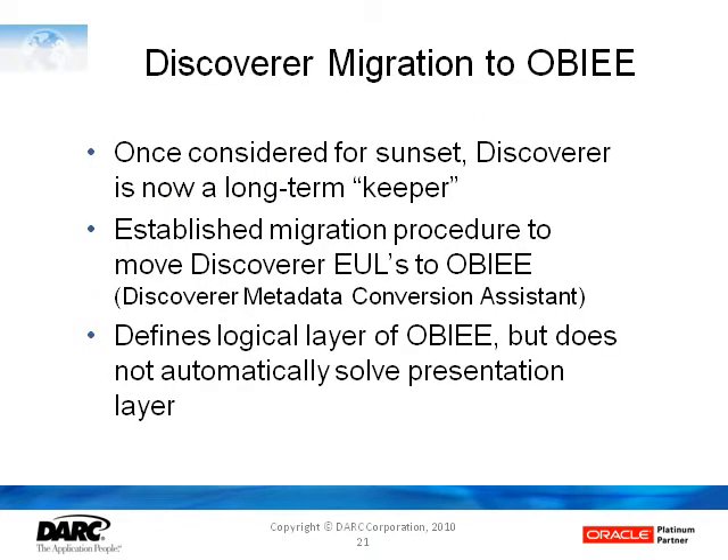Discoverer is the one area where initially when OBIE first came out, Oracle briefly talked about Discoverer going away, and customers immediately protested. Oracle backpedaled quickly and identified that Discoverer was going to be kept on a long-term basis. Obviously, with all the new capabilities in OBIE, there are lots of good business reasons to move to that tool from Discoverer. But again, no one wants to just throw away all of their reports. Some organizations, depending on how long they've used Discoverer, may have hundreds of reports developed in that tool.